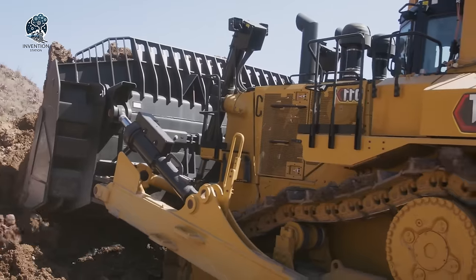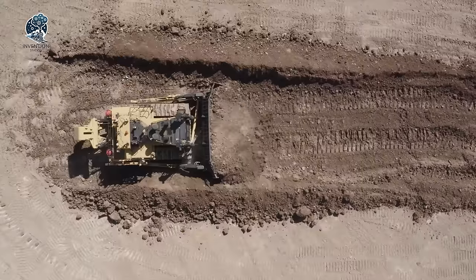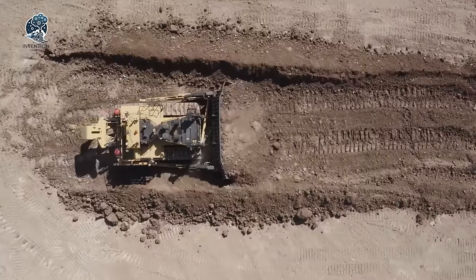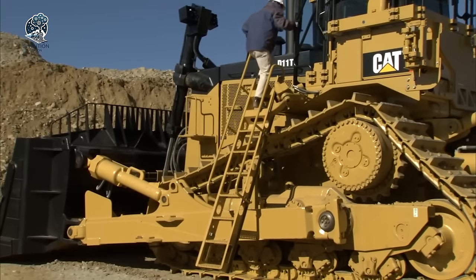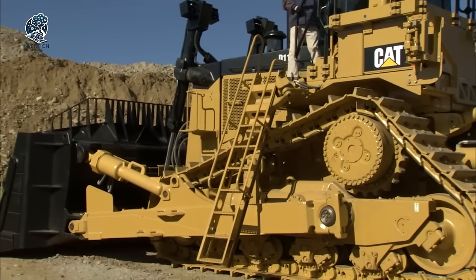With its unparalleled power and advanced features, the Caterpillar D11T bulldozer redefines heavy-duty operations, setting new standards for efficiency, performance and environmental sustainability.